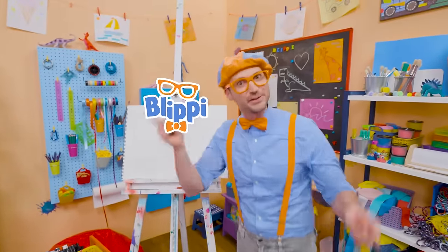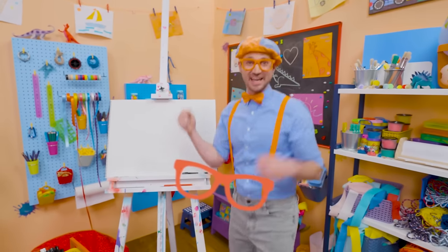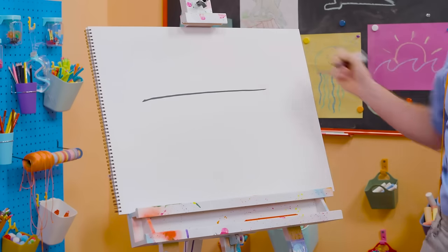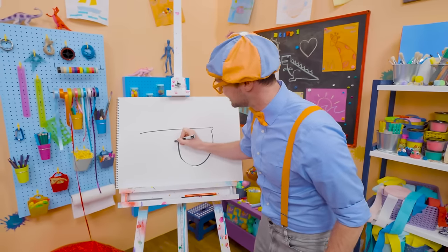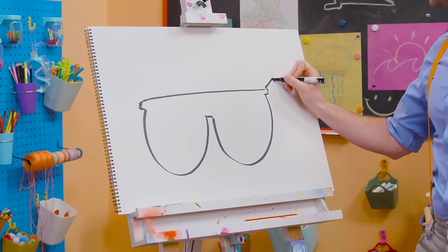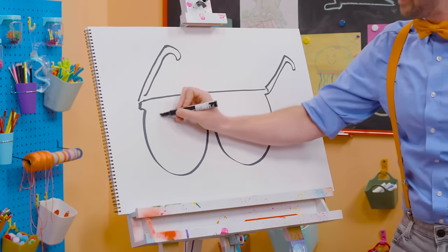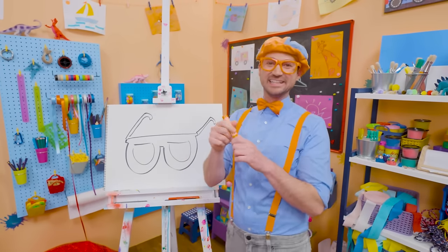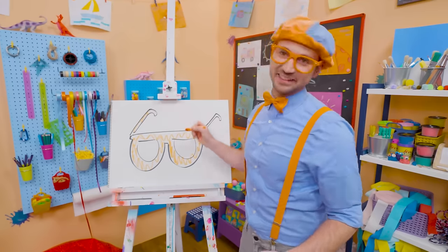Hey, it's me, Blippi. Do you see me? Do you see how I'm wearing glasses? Why don't we draw my glasses together? They're pretty hard to draw, but I think you got this. First, let's start with a long straight line for the top, and then two bubbles — half circles. There we go, perfect. And then you have to draw the arms — that's what holds them on to your face, your ears. A little hook. And then one over here. Don't those look good? Well, since they're my glasses, maybe we can color them in with orange.